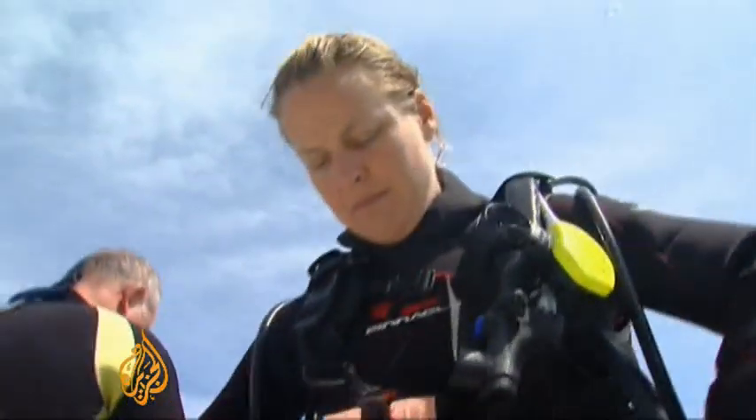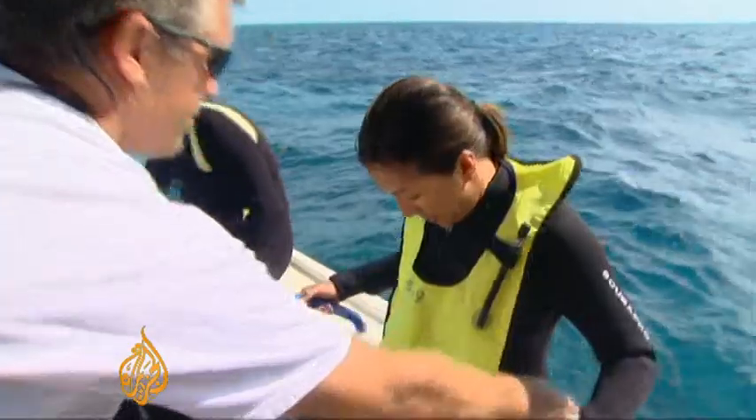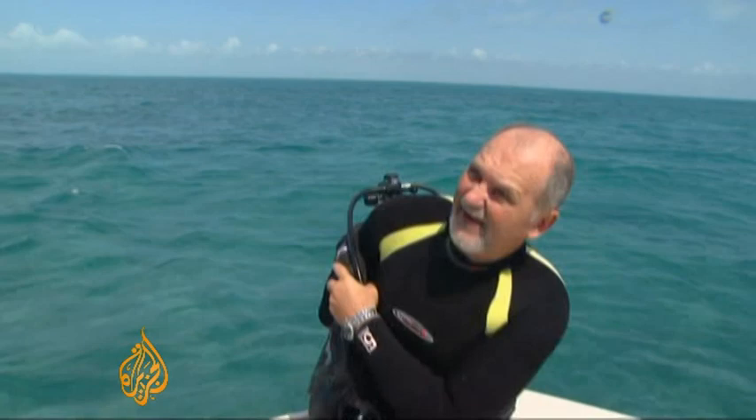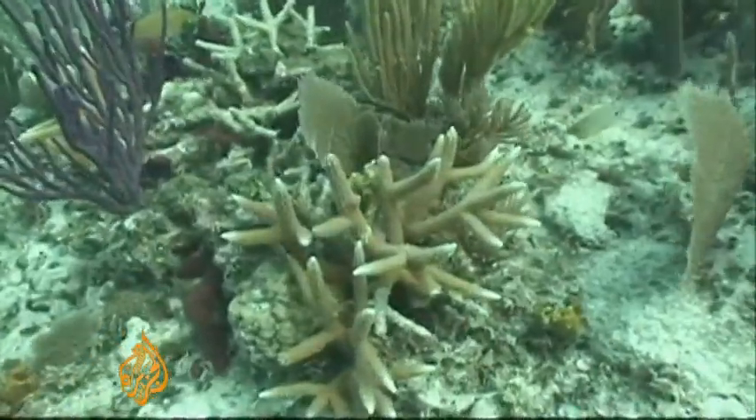Over a two-week period starting on the 25th of January, scientists surveyed 78 sites along a 480-kilometre reef tract to assess coral health. Bill Goodwin has been monitoring the reefs at regular intervals. This is what a healthy reef looks like.